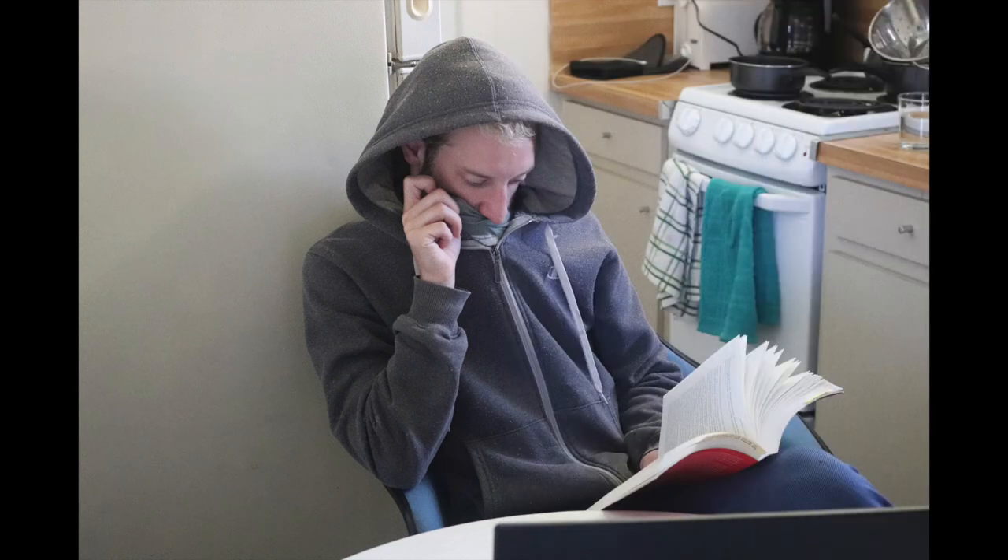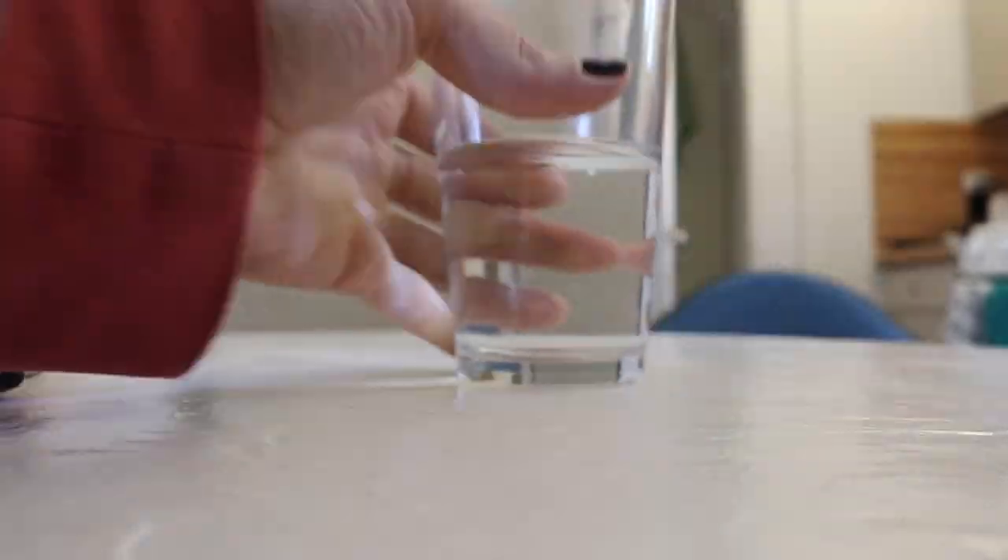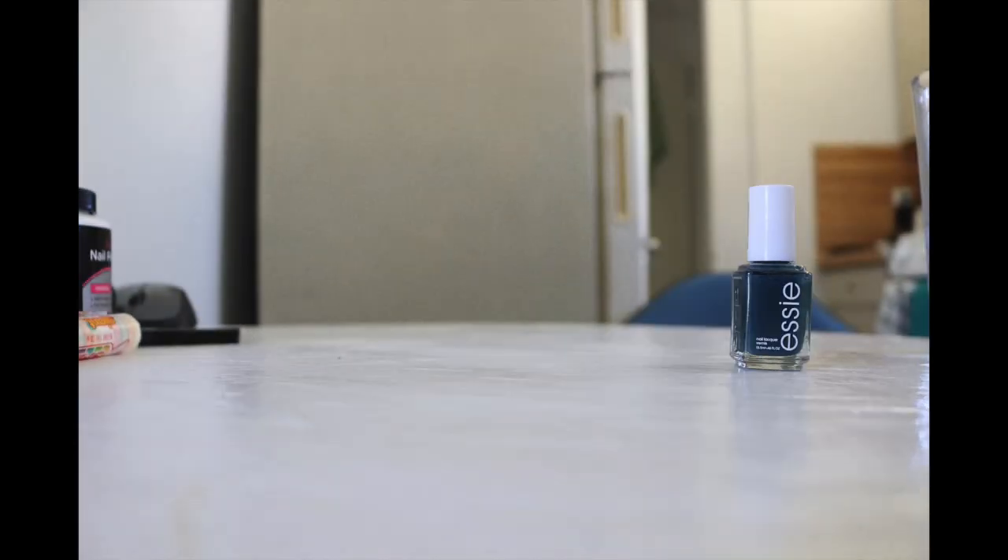Right here is where Sarah sleeps. This is the kitchen and the dining area. This is where Paul likes to read in the morning. There's all kinds of random stuff here on the table — a glass of water, four different nail polishes, a granola bar.